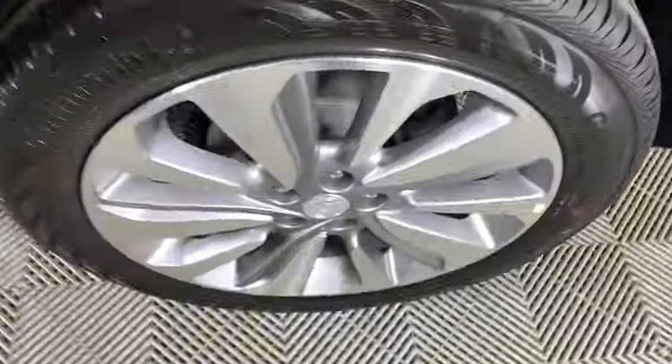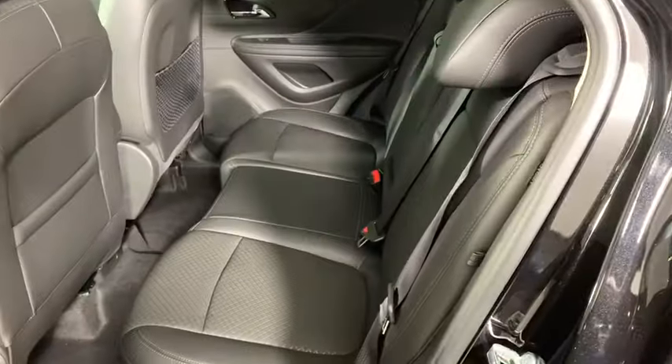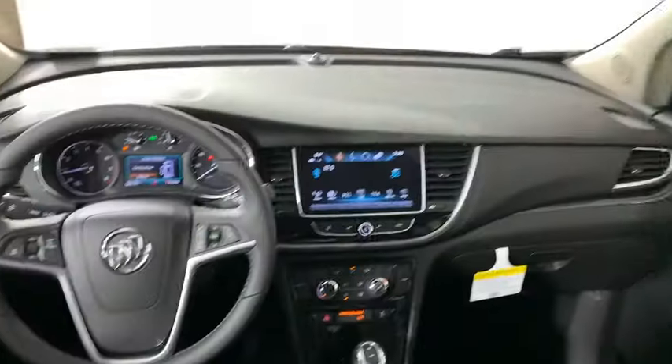dual airbags, power steering, alloy wheels, four-wheel disc brakes, rear window defroster, power windows, compass, security system, electronic stability control,